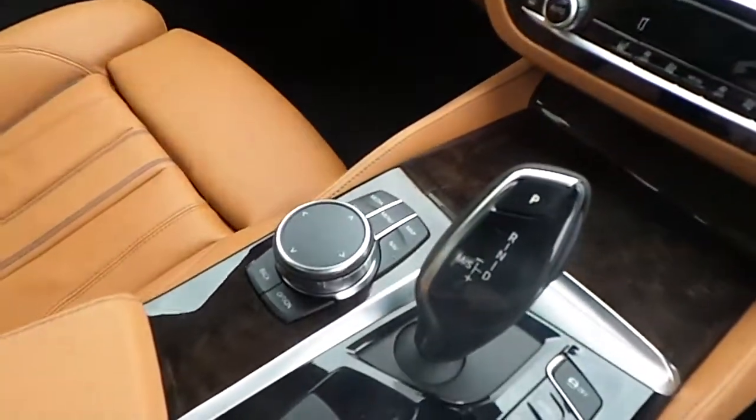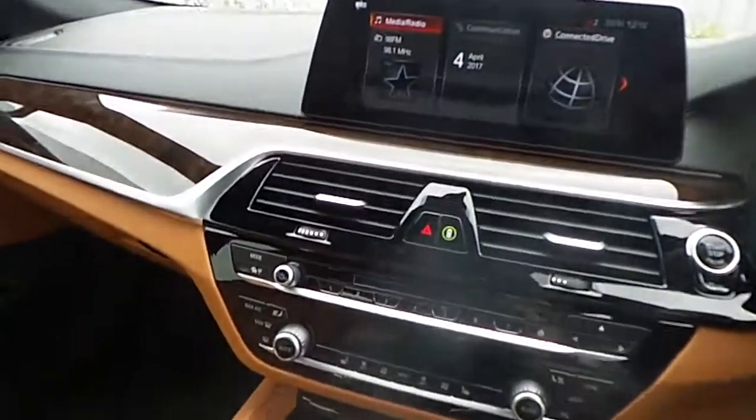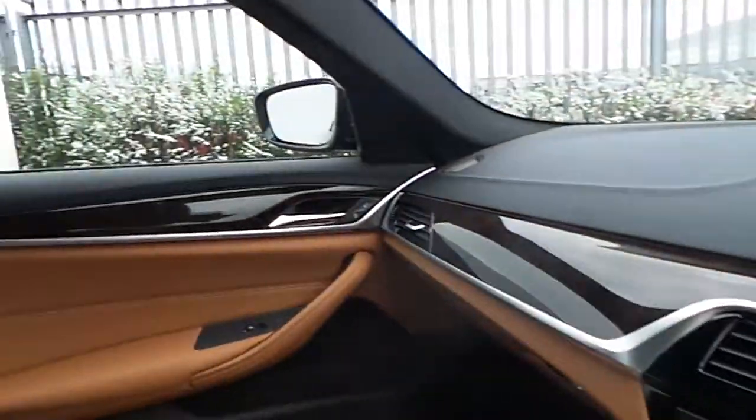This BMW is all controlled by the iDrive control system found on the centre console. It is a fully automatic transmission and comes with a 3 year warranty as standard.